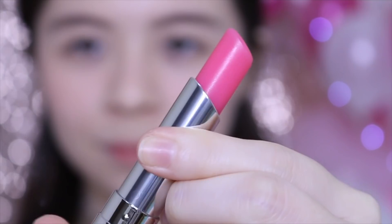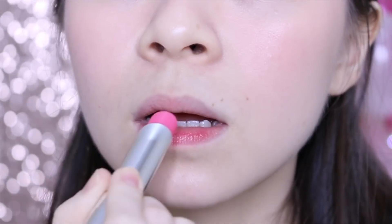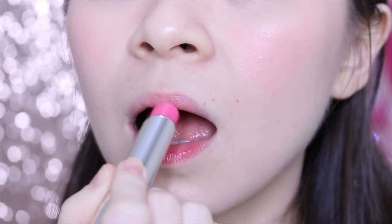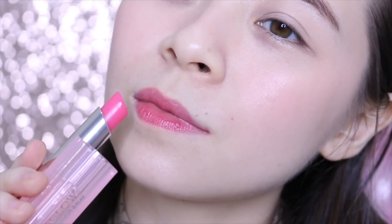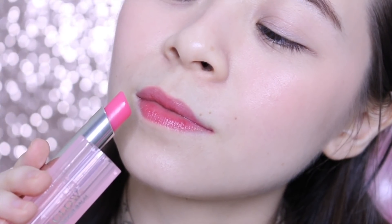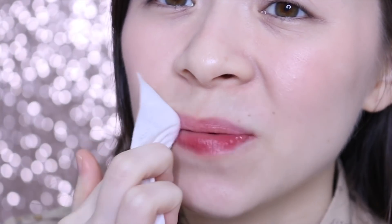So we're gonna start doing the swatch now and I'll let you know how I feel about each and every one of them. Let's start with ultra pink first — this is 008 ultra pink. Like most lip glows, it's so comfortable. Very very moisturizing. Looks really nice. I think this color is really really nice and I believe it's gonna be very suitable for a lot of women out there. Oh, it stained my lips — lip glow kind of does stain your lips a little bit.